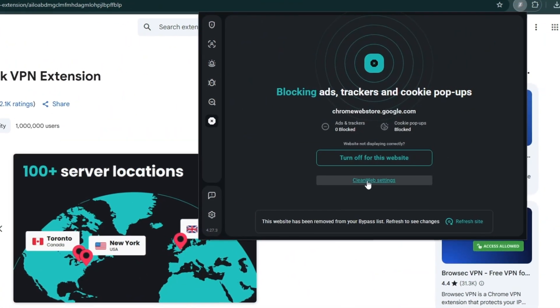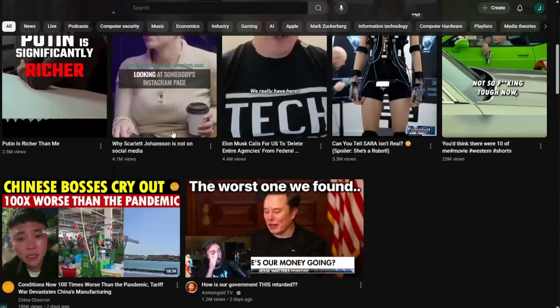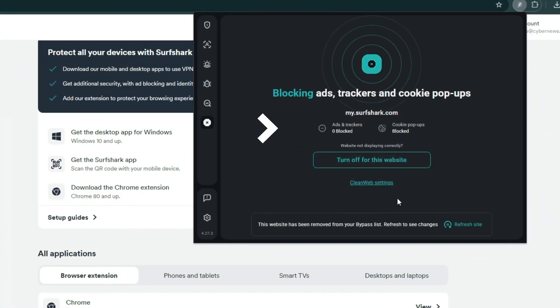CleanWeb 2.0 is one of the best ad block for Chrome options. It effectively blocks all kinds of intrusive ads, including those on various streaming sites, so you won't be bothered by pop-ups or even cookie consent requests. On top of that, it provides an extra layer of security by filtering out online trackers and malicious websites.